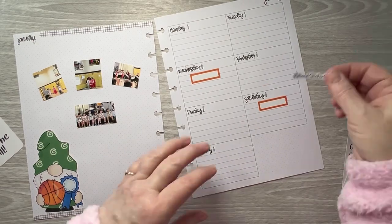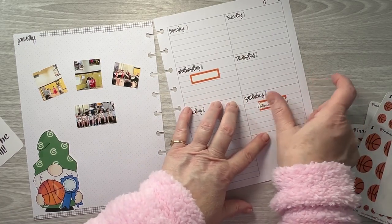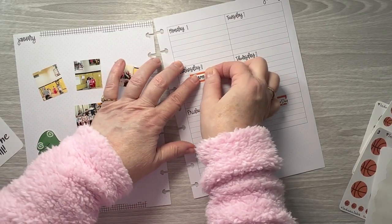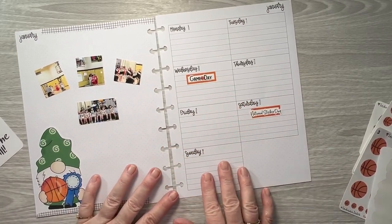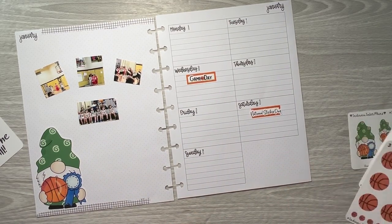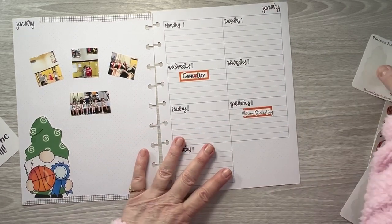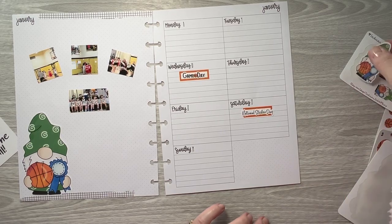Let's put the National Sticker Day sticker here — it's a little big but it'll just have to be. Then we have game day that we'll put in here, and I forgot his name sticker too so I'll get that and put it underneath. Let's add a slightly bigger basketball from the small sheet that's in the shop, and we should probably put some washi down there too.